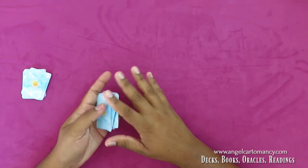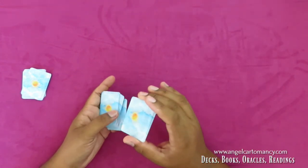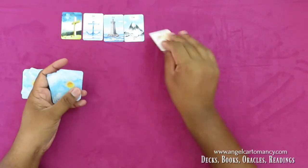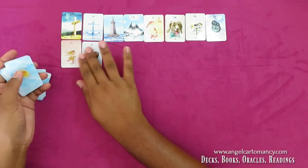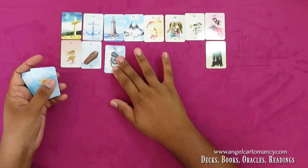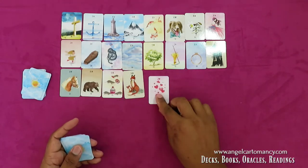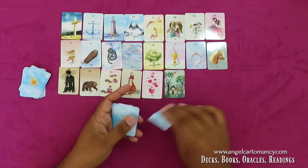A third way: when doing a Grand Tableau, many readers get frustrated when the querent's card lands on the last line, because there seems to be no future to read. So you can use the extra cards to extend the reading. Let me quickly throw a Grand Tableau to demonstrate how to handle that situation.